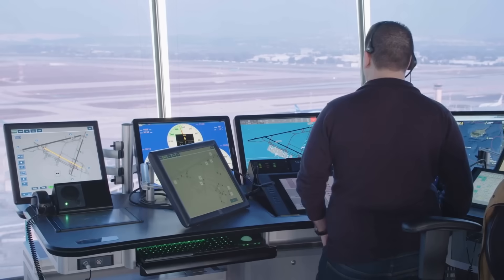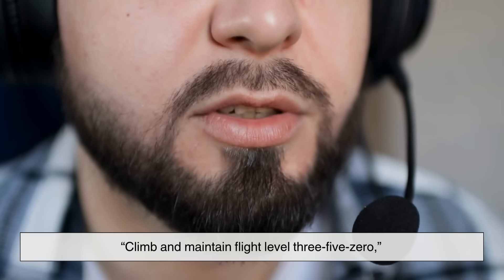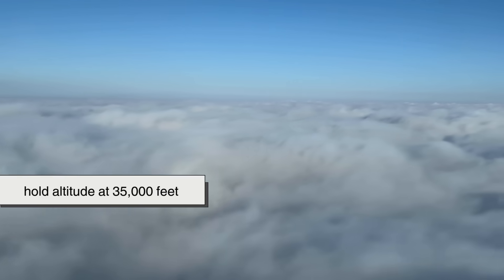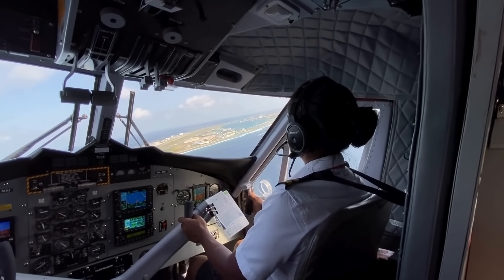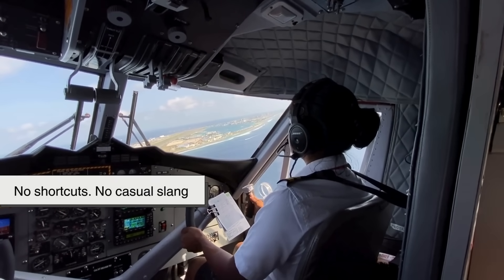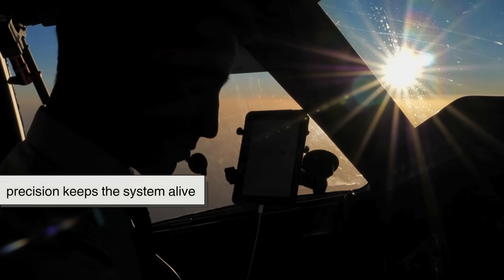They issue clear, precise instructions like "climb and maintain flight level 350" — which means hold altitude at 35,000 feet. The pilot repeats it back word for word: no shortcuts, no casual slang, just exact language, because precision keeps the system alive.